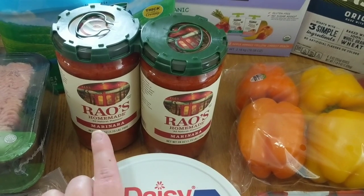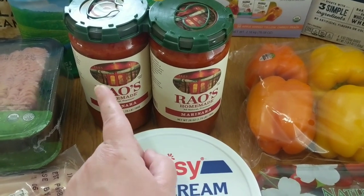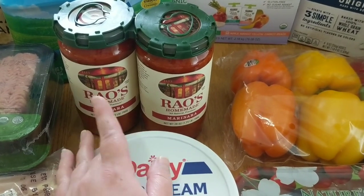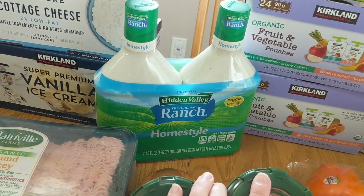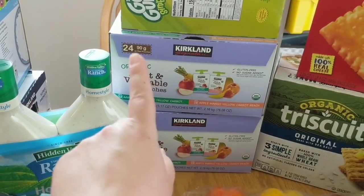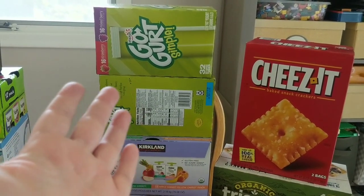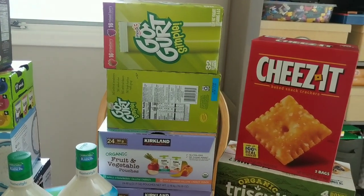We got some of the Rao's homemade marinara. This stuff is absolutely delicious and if I make this without meat we can get at least two meals — two boxes of pasta and one jar of sauce. Sometimes I'll use half the jar and then freeze the other half. We did pick up some of the Hidden Valley Ranch Homestyle dressing — we love to dip our carrots and cucumbers in there. I got two of the 24 packs of the organic fruit and vegetable pouches. My kids inhale these, especially my little one. We got two packs of the go-gurts — if they were getting close to expiring I would just throw them in the freezer.